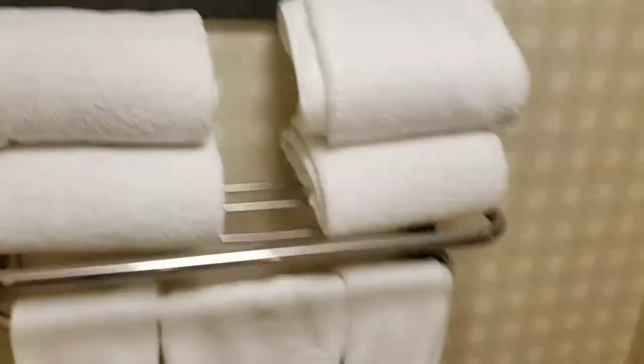Let's see the bathroom. No tub, but we do have a... Where's the light switch? The light switch is outside. Stand-up shower, toilet, lots of towels. Not that bad.